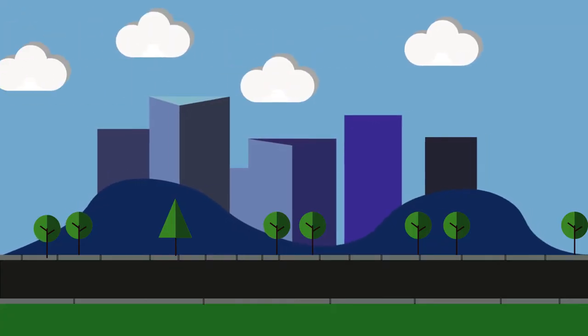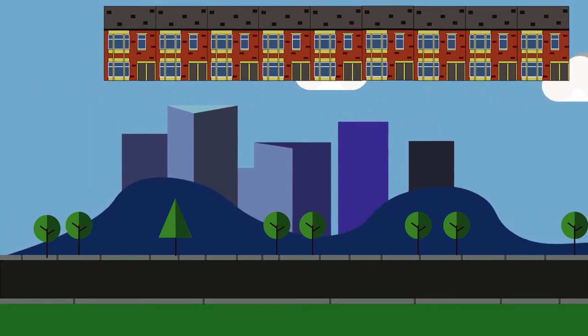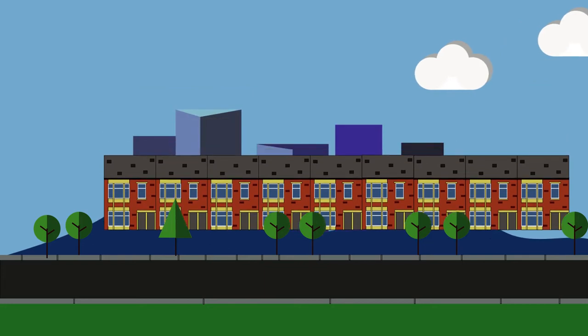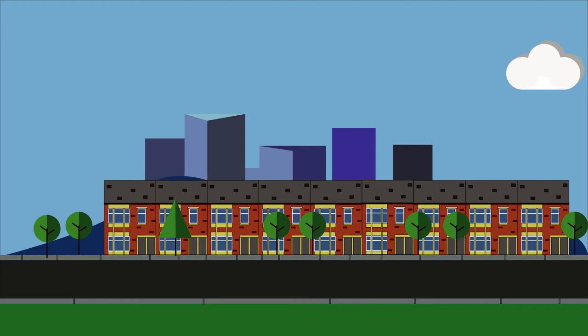In Heaton, one of the areas where Tyneside flats are commonly found, the housing mix often features streets of normal terrace housing alongside streets of Tyneside flats, with the only telltale difference being the two front doors. These can come in different varieties — some will have bay windows, some will have a flat frontage — and that's the main difference in architectural styles.